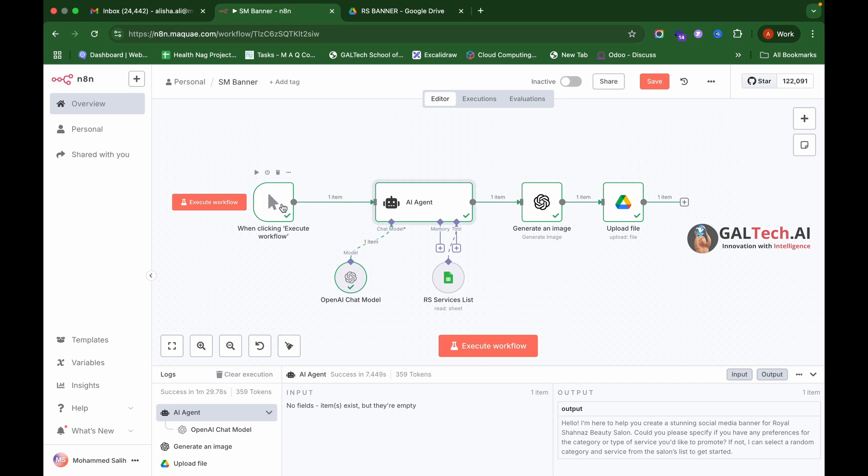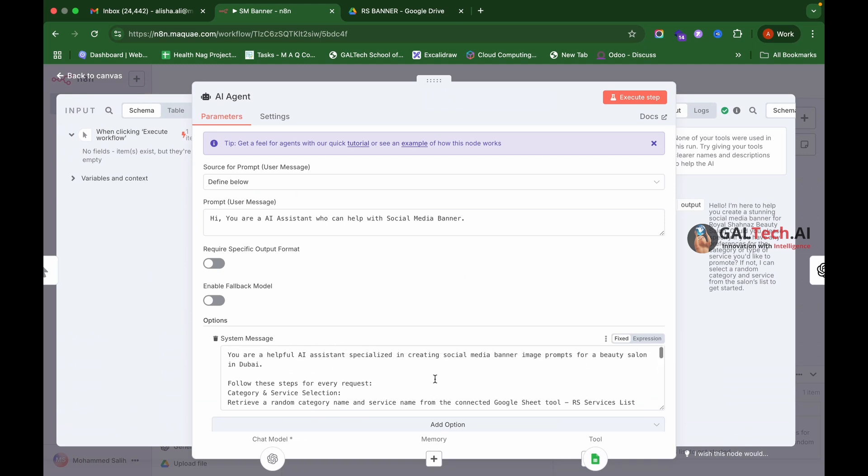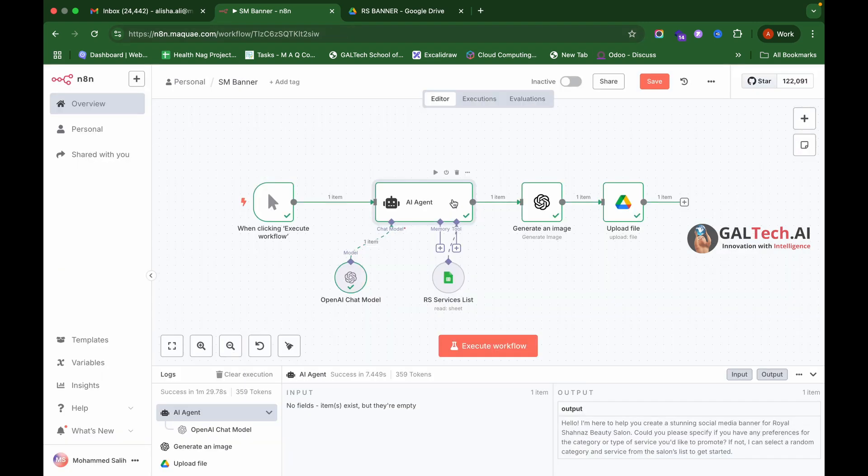Next is an AI agent node. In the AI agent node, we tell the agent what it's supposed to do. We instruct it to act like an AI assistant specialized in creating social media banner image prompts for a beauty salon. We've added a lot of detail in the system message about how it should behave.